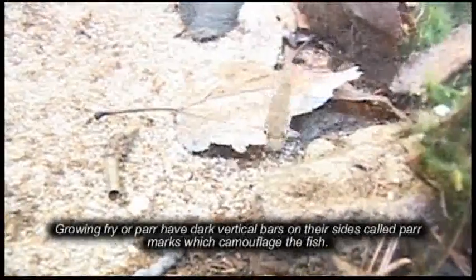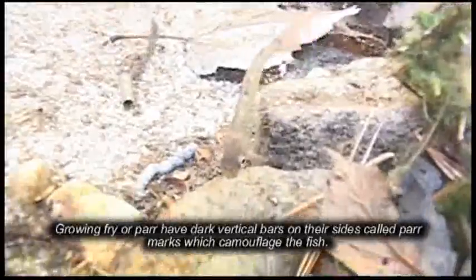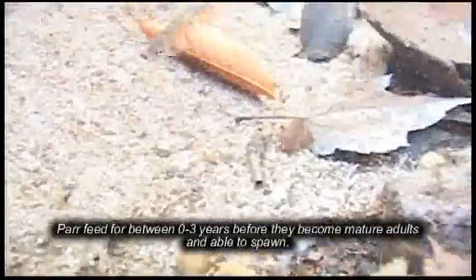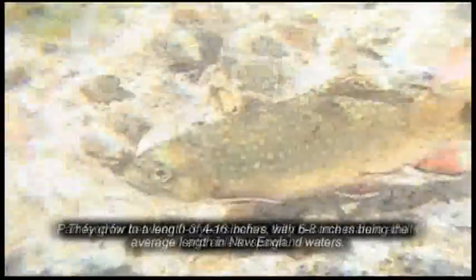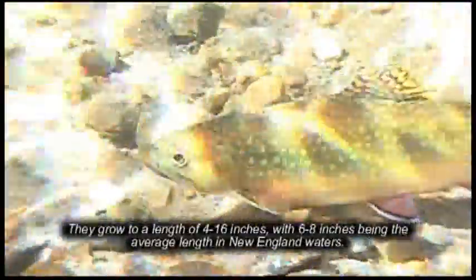Growing fry, or par, have dark vertical bars on their sides called par marks which camouflage the fish. Par feed for between 0 to 3 years before they become mature adults and able to spawn. They grow to a length of 4 to 16 inches, with 6 to 8 inches being the average length in New England waters.